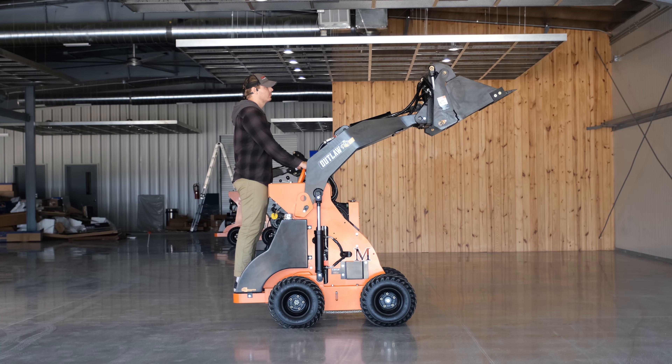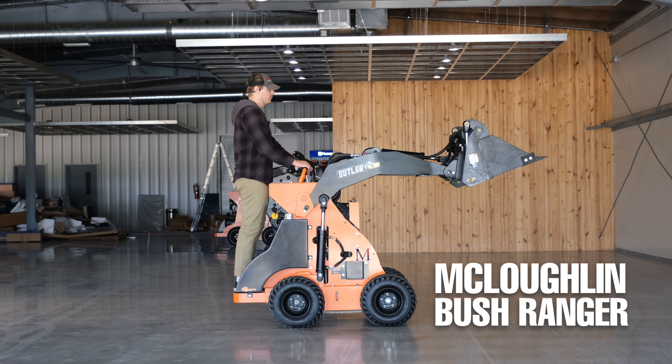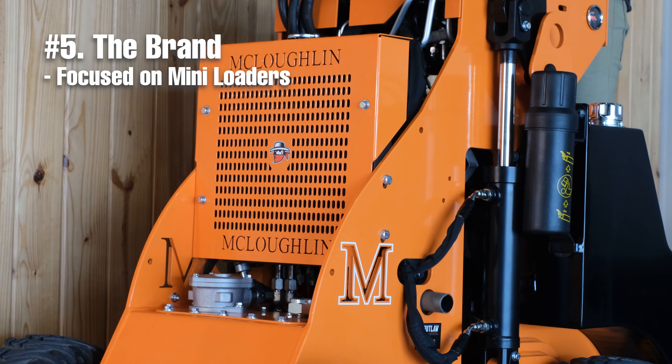In this video, I'm going to quickly give you five reasons why the McLaughlin Bushranger is one of the best compact loaders you can buy right now. Unlike their competitors, McLaughlin focuses only on mini-loaders.